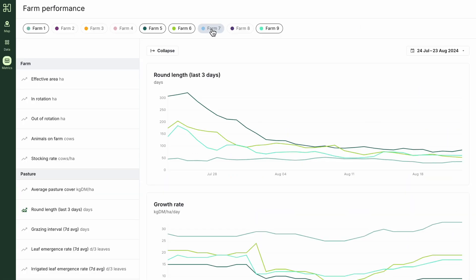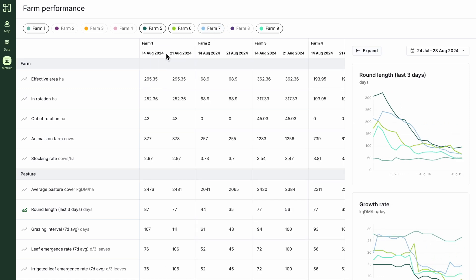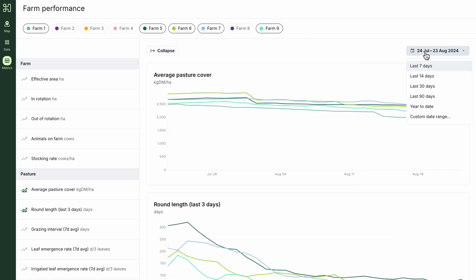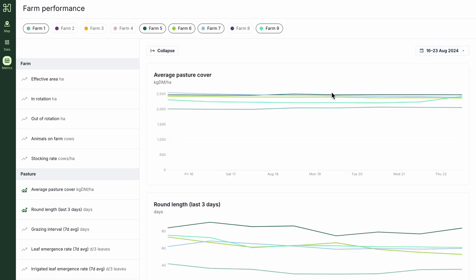For those of you that have multiple farms with Halter, we've introduced new reporting features that enable you to track and compare the metrics that matter between your farms. We've always been very intentional about building Halter to be mobile first, so that it's always on you whether you're out in the paddock or not on farm. But there's obviously just some things that make a lot more sense to be on a bigger screen, and web unlocks a whole range of ideas that we're excited about.